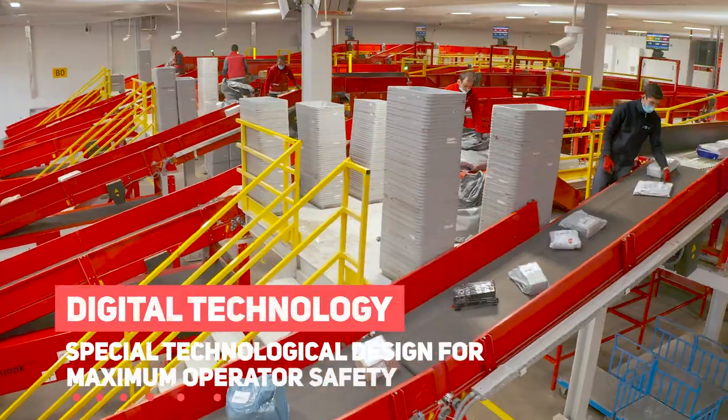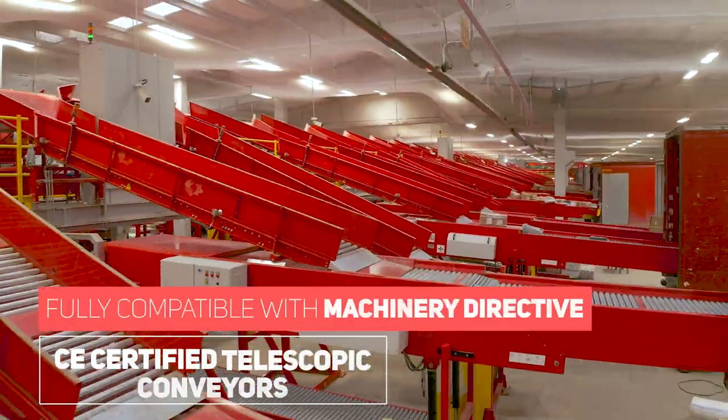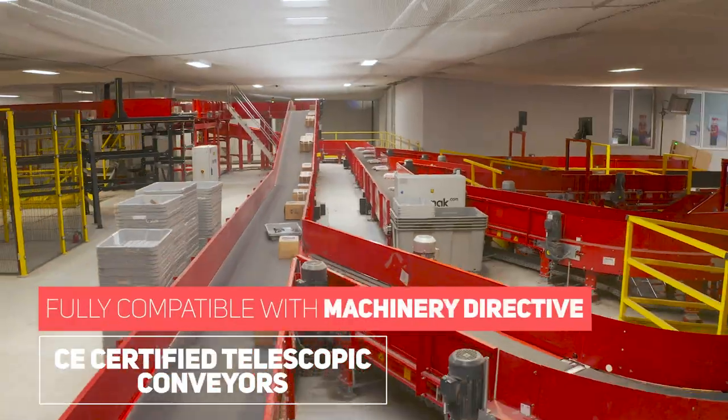Being proper both as belted or with gravity rollers, Bermax telescopic conveyors are custom made with a wide range of sizes and lengths.